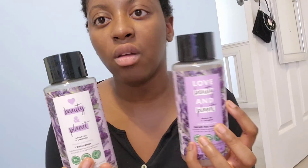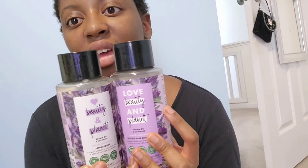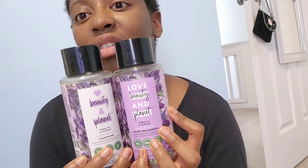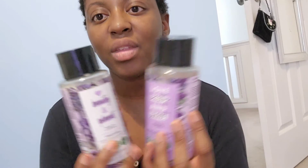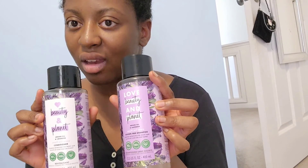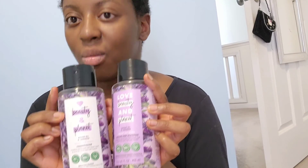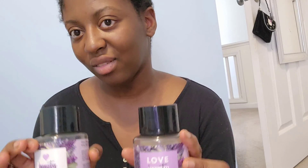I found these at Target for $6.99, but you can also find them online at a range of prices. Just search the name online to find them. Thanks for watching — thumbs up if you liked it, subscribe, and hit the notification bell. I hope you all have an amazing day, and remember: love, knowledge, and laughter. See you in the next video!